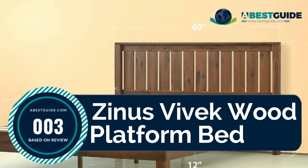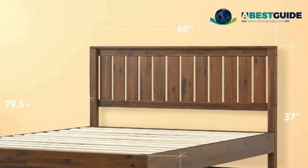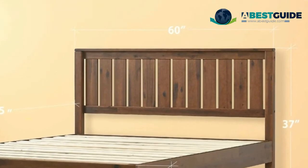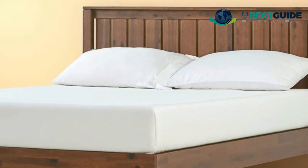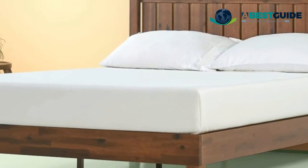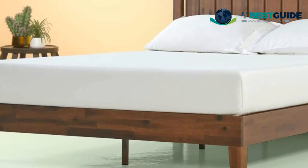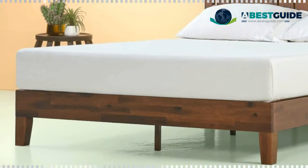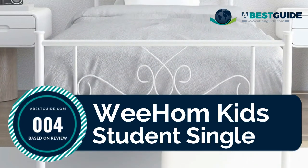Number three: Zinus Vivek Wood Platform Bed. Easy to assemble with no box spring needed, it features a 37-inch high wood-paneled headboard and strong wood slat mattress support for increased mattress life. Foam-padded tape is added to the steel frame for noise-free use, and non-slip tape on the wooden slats prevents your mattress from moving.